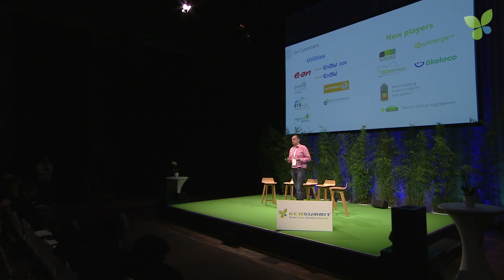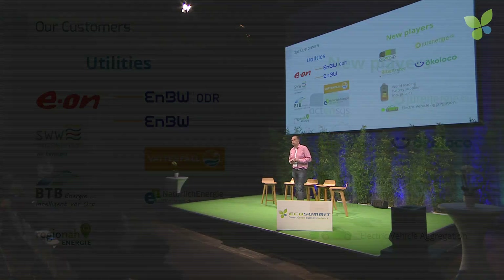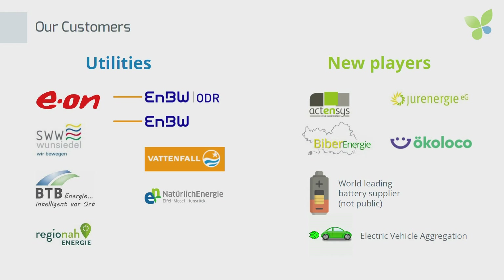From our customers, we have big national and international names. We are working with local and regional utilities, but we are also very active with new players in the market, like solar installers. We are working with energy cooperatives and with battery suppliers that come to market and want to provide an energy service to their customers.